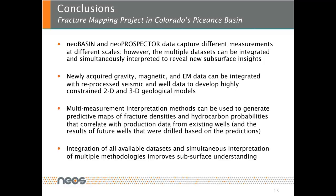Here are our conclusions. NEO basin and NEO prospector data captured different measurements at different scales. However, the multiple data sets can be integrated and simultaneously interpreted to reveal new subsurface insights. Newly acquired gravity, magnetic, and electromagnetic data can be integrated with reprocessed seismic and well data to develop highly constrained 2D and 3D geological models. Multi-measurement interpretation methods can be used to generate predictive maps of fracture densities and hydrocarbon probabilities that correlate with production data from existing wells. The integration of all available data sets and simultaneous interpretation of multiple methodologies improves subsurface understanding. If you would like more information on our approach and to see more examples, please visit us at www.neosgeo.com. Thank you very much.